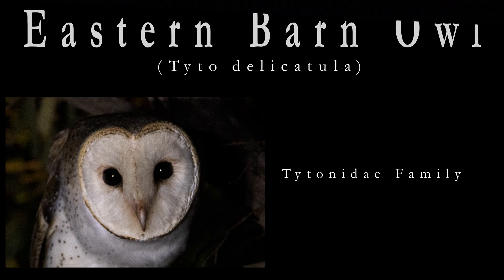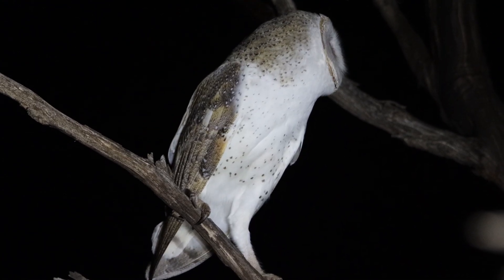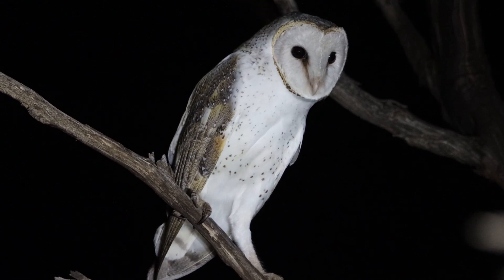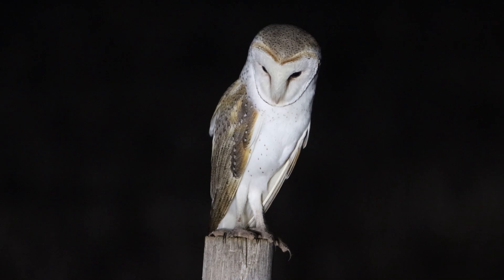Nocturnal Bird 2 is the Eastern Barn Owl, scientific name Tyto delicatula. The Barn Owl belongs to the Tytonidae family of owls which contain masked owls. As you can see, the Barn Owl has a very distinctive heart-shaped facial disc. The evolution of this facial disc is to capture and concentrate sound so the bird can calculate the exact distance and direction of its prey.